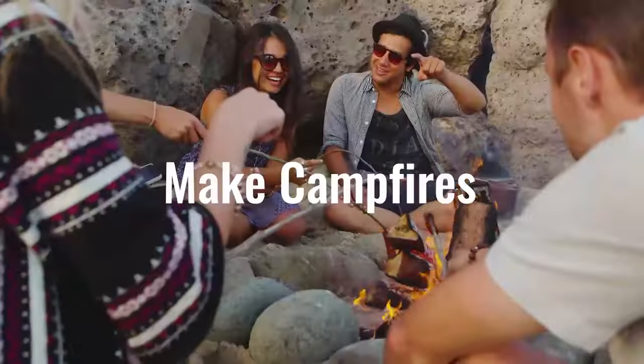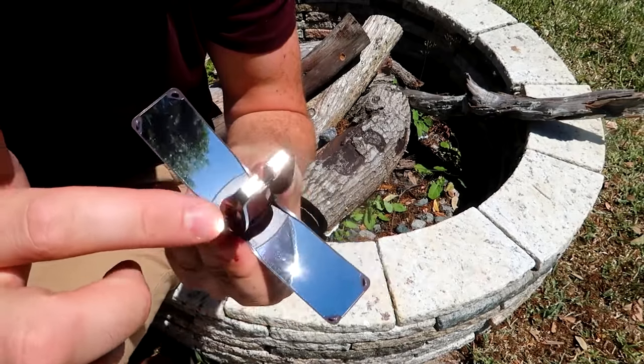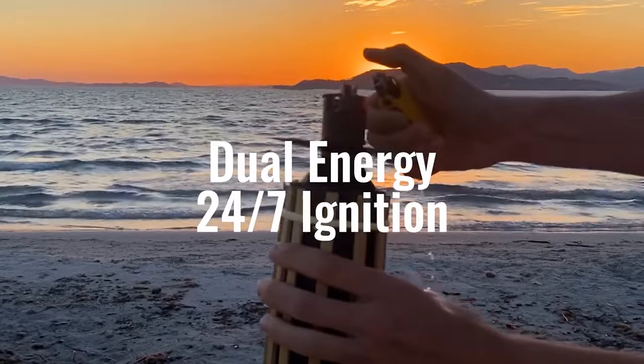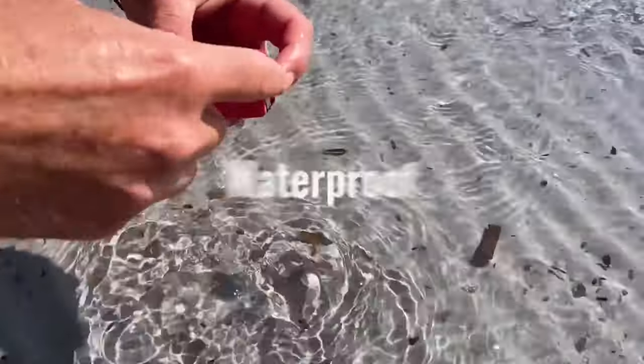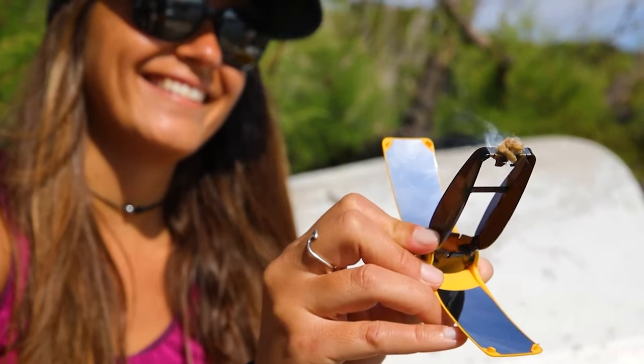Ideal for camping, it serves dual purposes for cooking and starting fires. Additionally, it incorporates a unique feature allowing compatibility with a gas lighter for 24-hour fire starting, accompanied by a waterproof container for survival gear. It's available at a cost of $15.